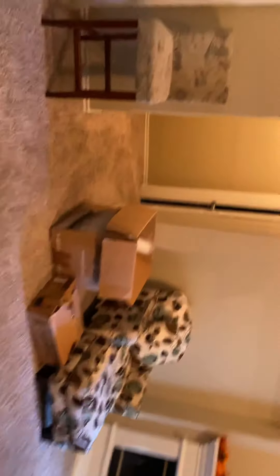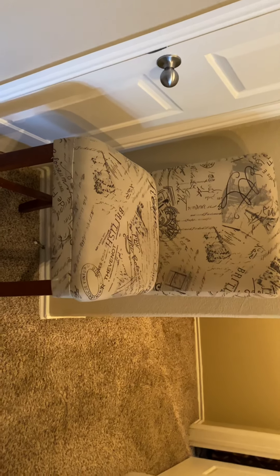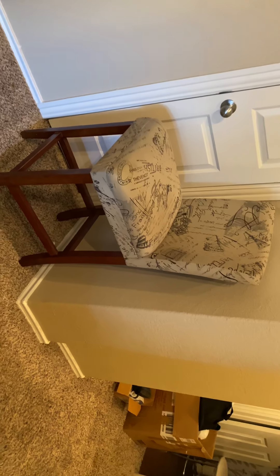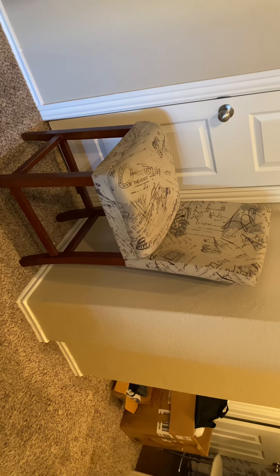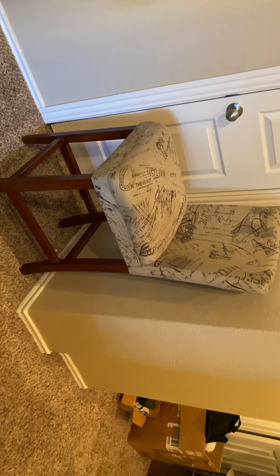We're also getting rid of this chair right here. I'm not using it, so I'll take $25 for it. It's in great condition.